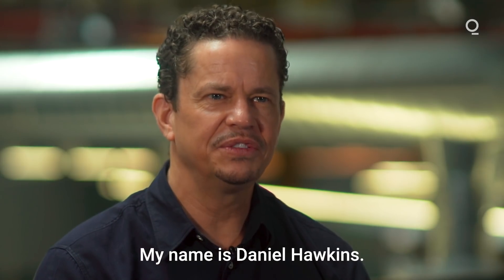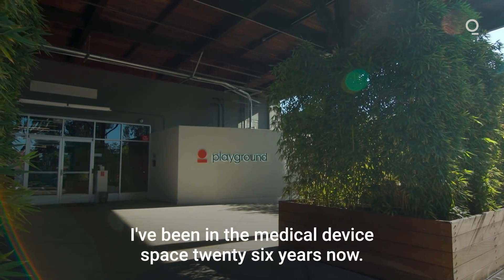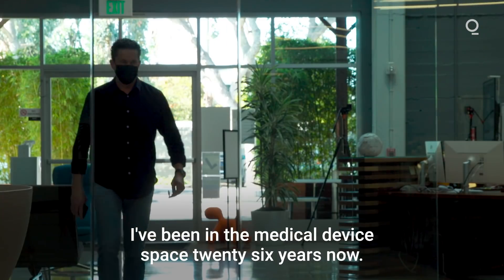My name is Daniel Hawkins. I'm CEO and co-founder of Avail Med Systems. I've been in the medical device space 26 years now.